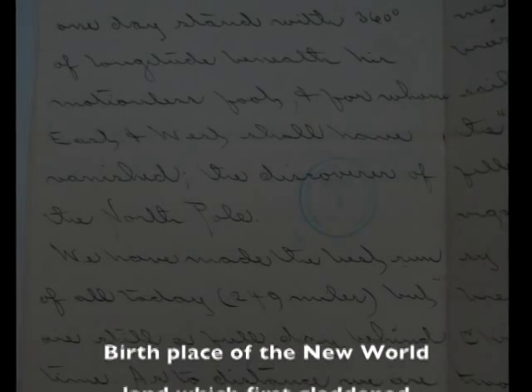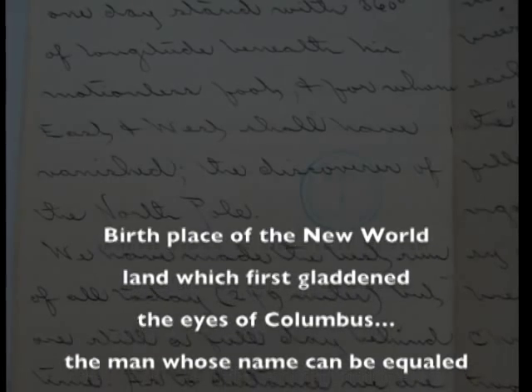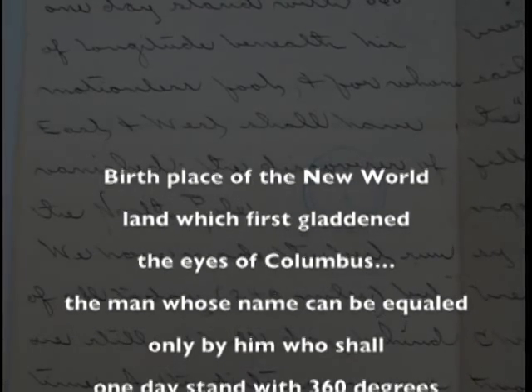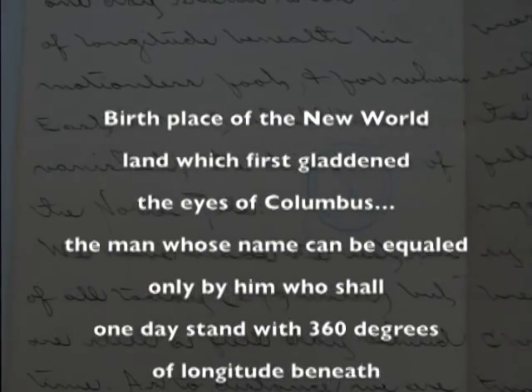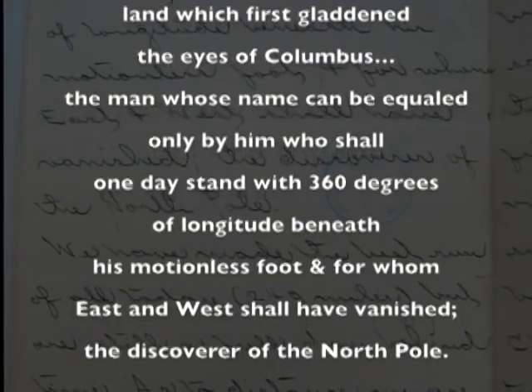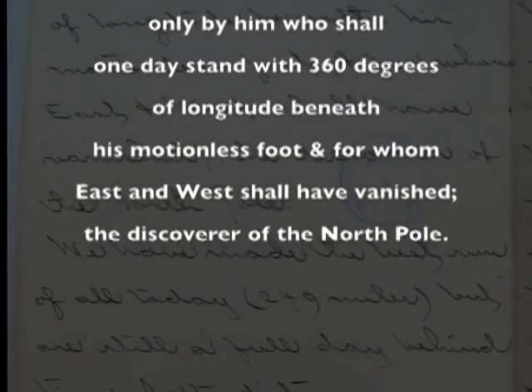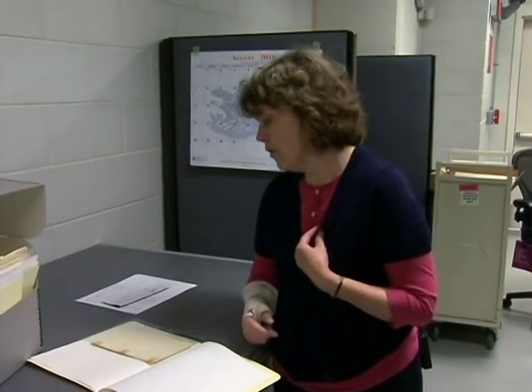He writes: 'Birthplace of the New World, land which first gladdened the eyes of Columbus — the man whose name can be equaled only by him who shall one day stand with 360 degrees of longitude beneath his motionless foot, and for whom east and west shall have vanished: the discoverer of the North Pole.' Here it was in 1884 and he's dreaming of going to the North Pole, and he didn't go until 1909.